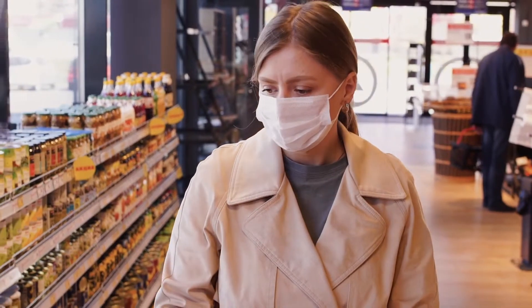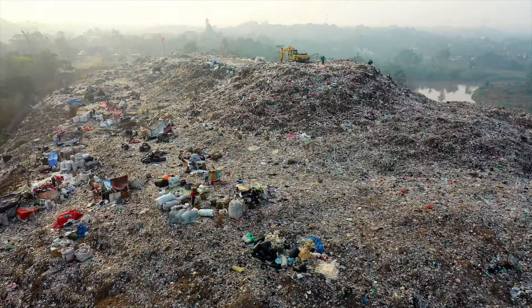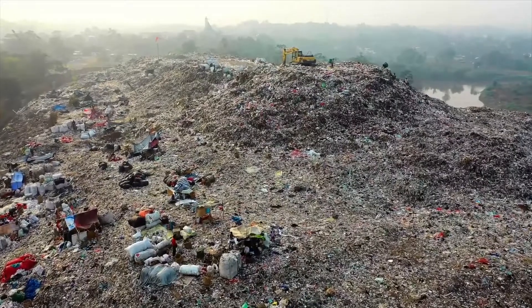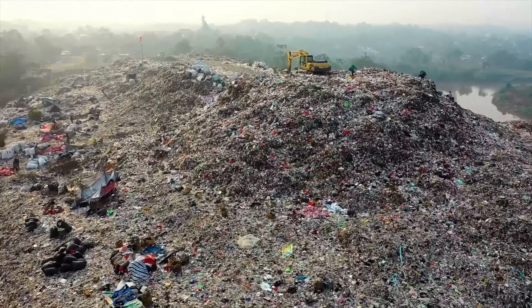Have you ever wondered what happens to all the leftover fruits and veggies from your local grocery shop? They normally get disposed of before they even reach the best before date, which regards the product's quality. These products end up in landfills although they are in conditions to be consumed — this is considered food waste.